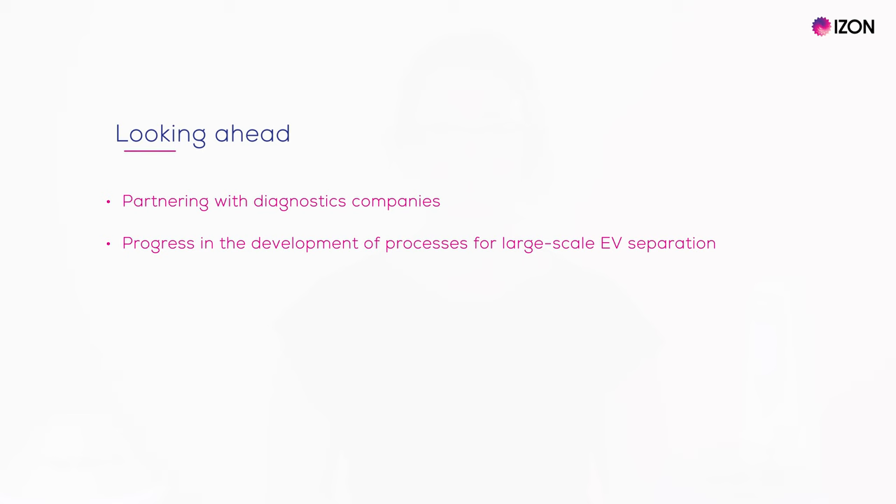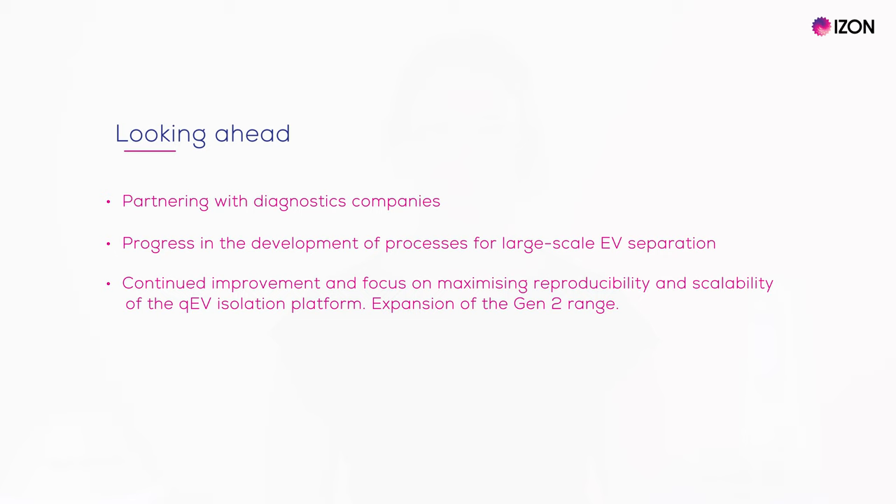We are working to build new partnerships with groups who are looking to get their biomarker through to clinical trials and beyond. Izon has also been working on developing processes for the large-scale separation of EVs. As always, we are working to grow and improve our offerings for the EV research field and related industries. As part of this, we will be expanding the Gen 2 range.